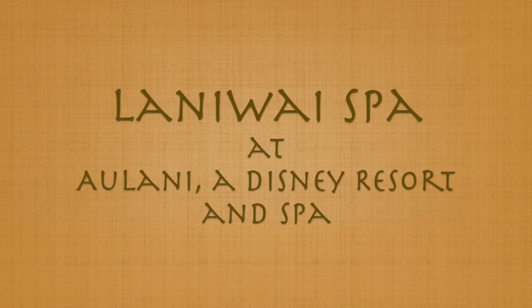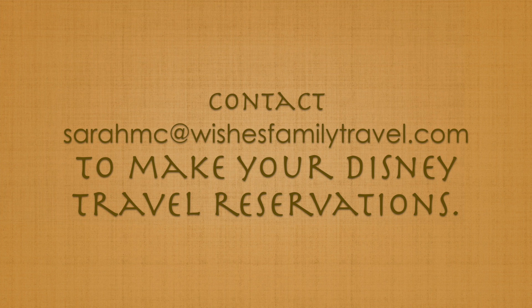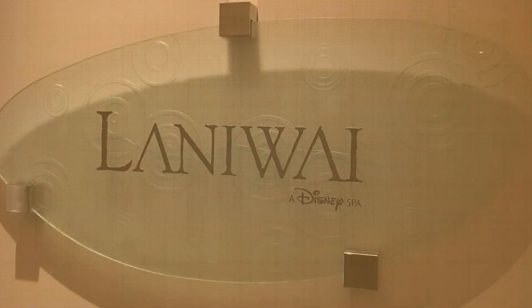Hello, this is Sarah with Wishes Family Travel, and today I'd like to walk you through the Lanivai Spa at Aulani, a Disney Resort and Spa.